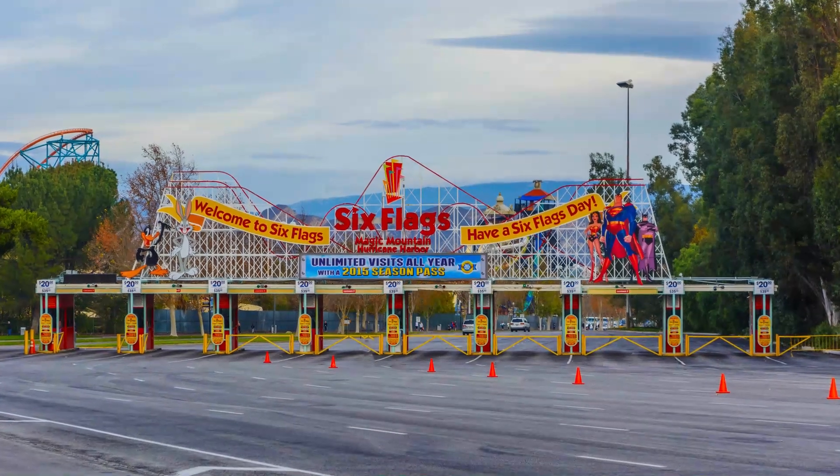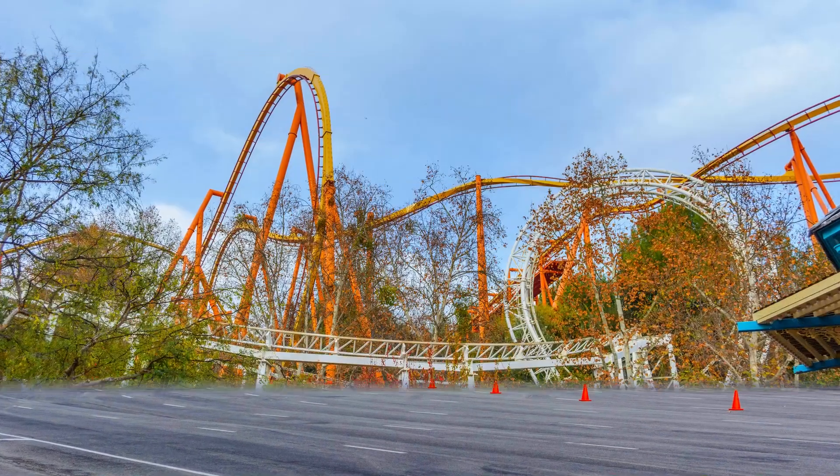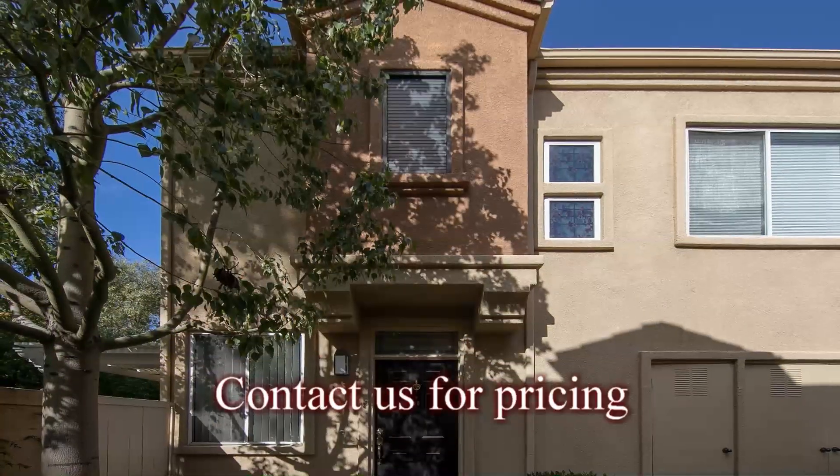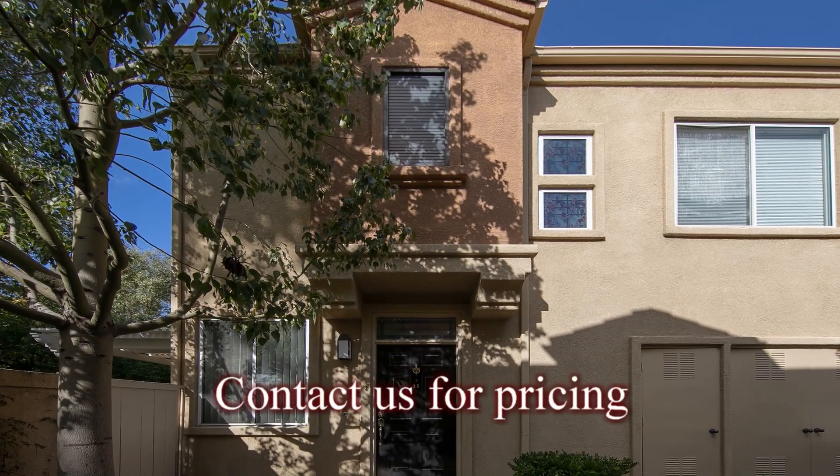Located very close to award-winning schools, parks, great shopping, and one of the nation's most famous theme parks, Valencia is a great place to call home.